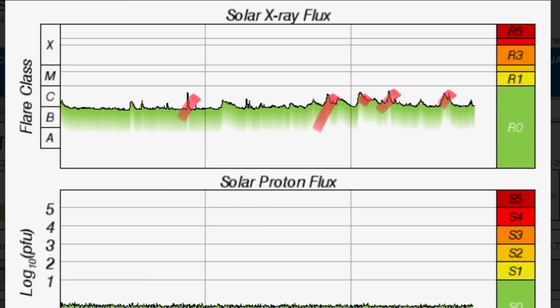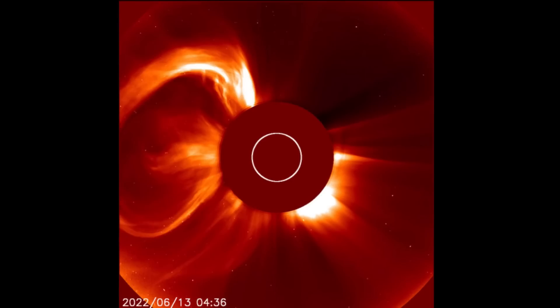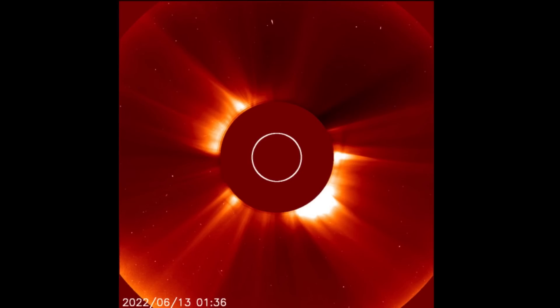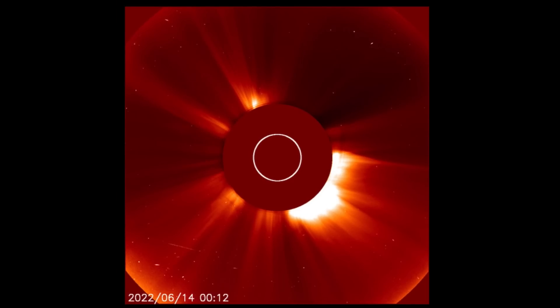Geomagnetic activity remains slightly elevated, still sitting up over 500 kilometers per second. Looking at long-duration solar flares over the last seven days — that was our last largest event, the X-class solar flare. Luckily that was not in an earth-facing position. One of the largest events we've seen coming off the sun in solar cycle 25, and then another halo CME there.